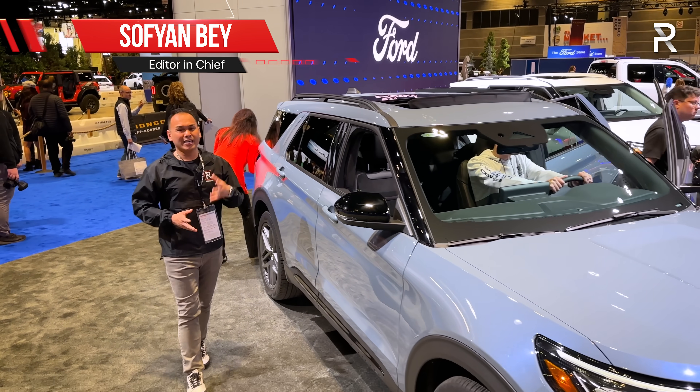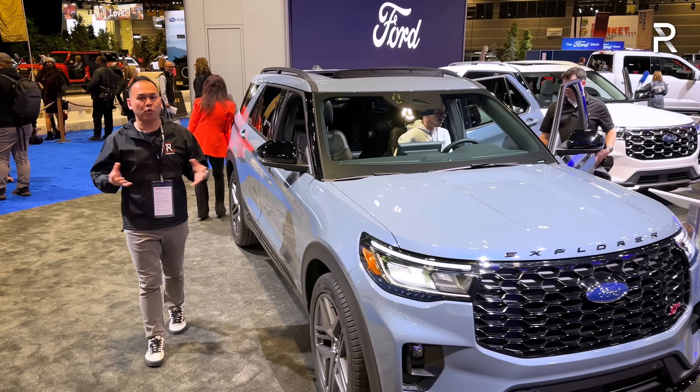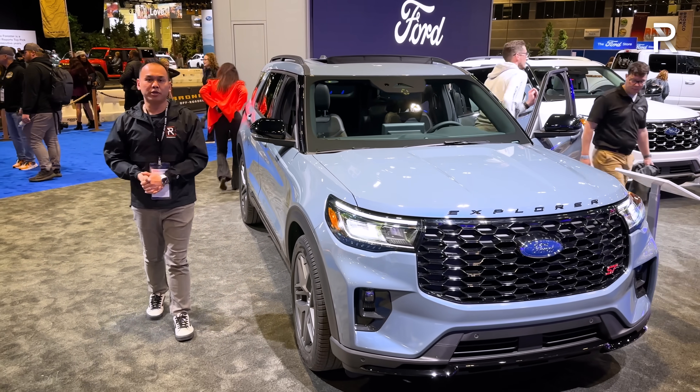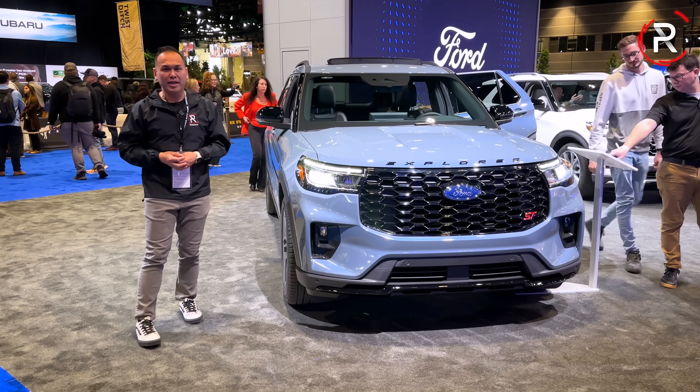With over 8 million vehicles sold in the last 33 years of existence, the Ford Explorer is a very important vehicle for the Ford Motor Company. I'm here on the show floor of the 2024 Chicago Auto Show, and Ford has given the Explorer a pretty significant refresh this year. So let's go ahead and take a first look.